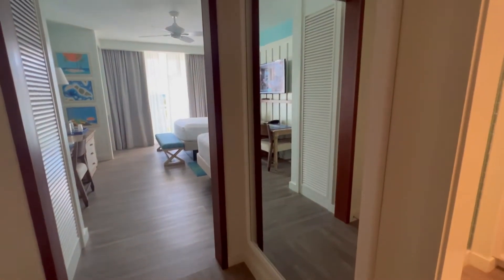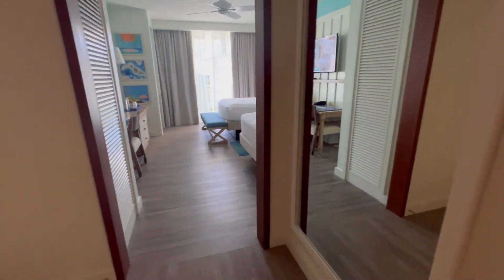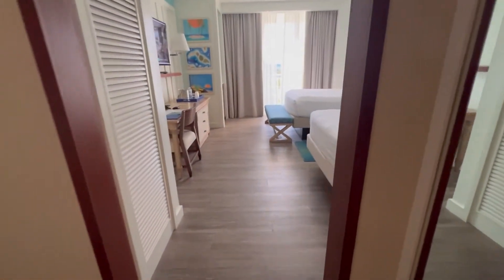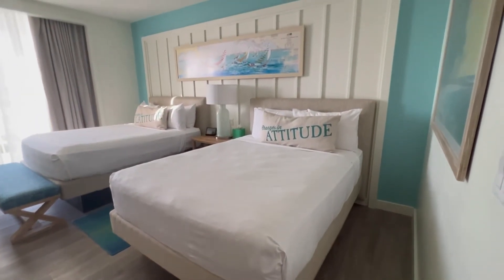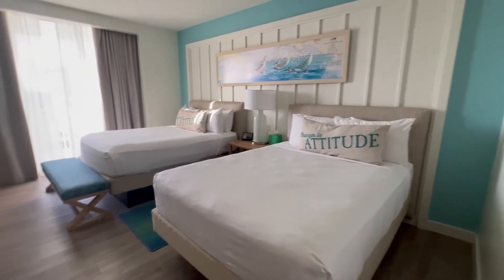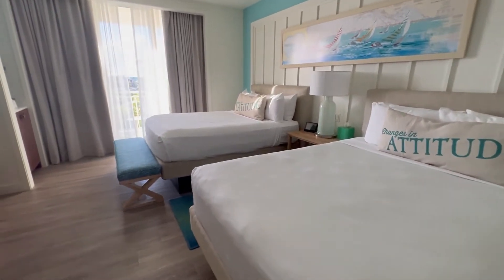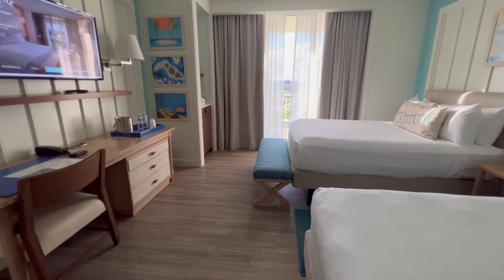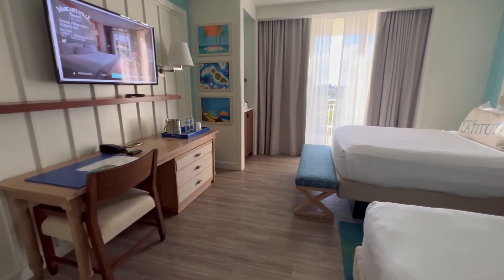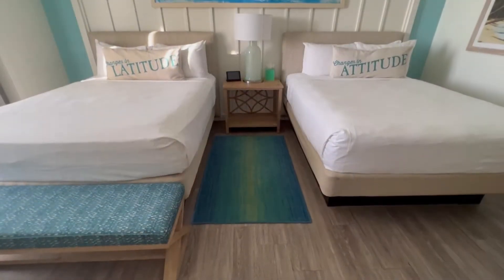Across from the closet, you have a huge mirror. Then we'll make our way over to the main room — we have two queen-size beds. Across from the beds is a little seating and office area with a mounted TV.